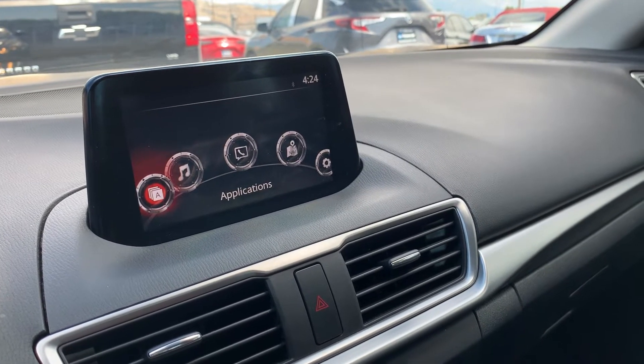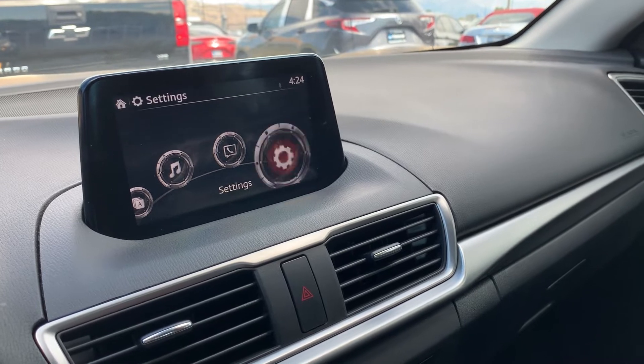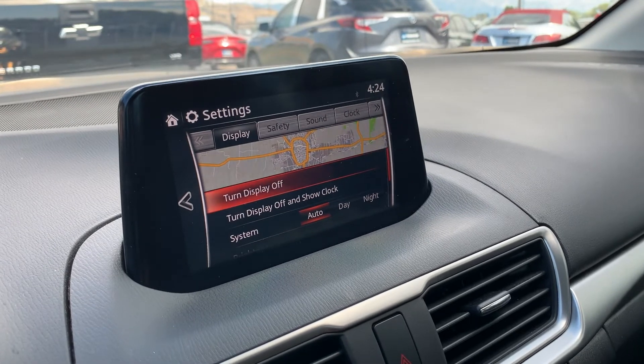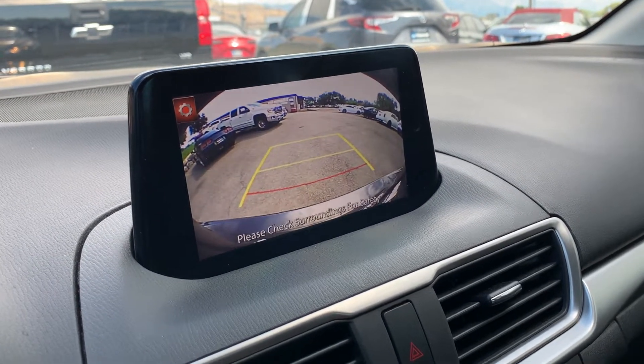You can also go to Applications and Settings. So if you want to look at the backup camera, you can put it in reverse — there's your backup camera.